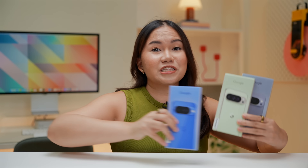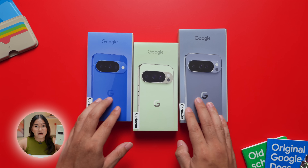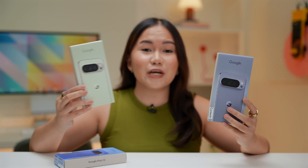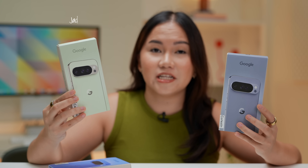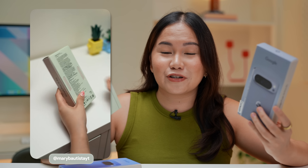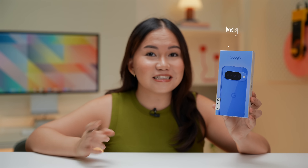In terms of color choices, the Pixel 10 Pro and Pixel 10 Pro XL share the same color palette — whatever's available on the Pro is also available on the XL. I chose the newer colors: for the 10 Pro, I got it in Jade; for the XL, I got it in Moonstone. And for the regular Pixel 10, I got it in Indigo.